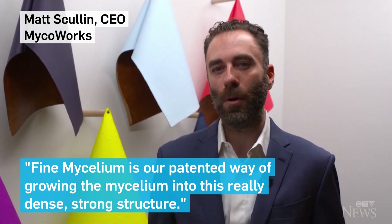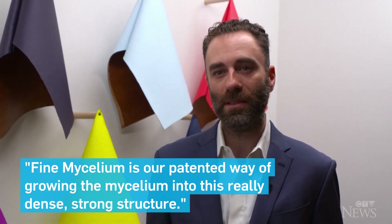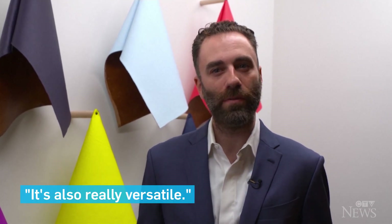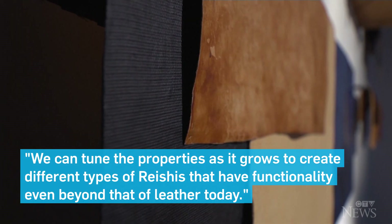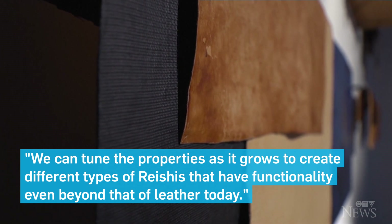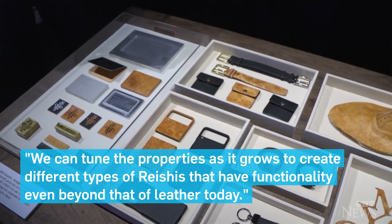Find Mycelium is our patented way of growing the mycelium into a really dense, strong structure. It's also really versatile — we can tune the properties as it grows to create different types of materials that have functionality even beyond that of leather today.